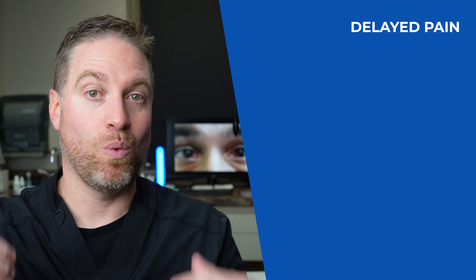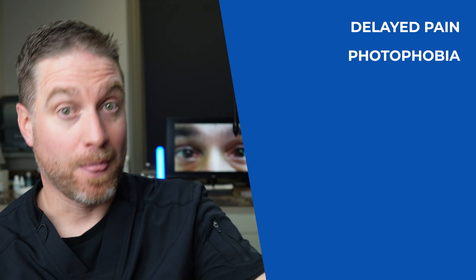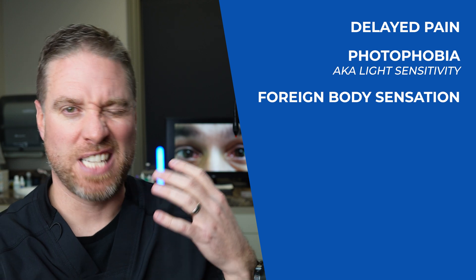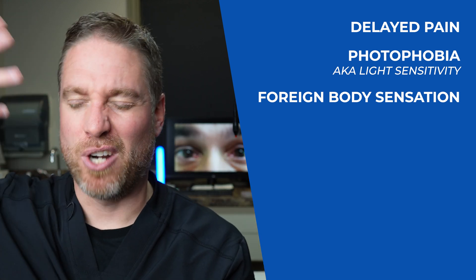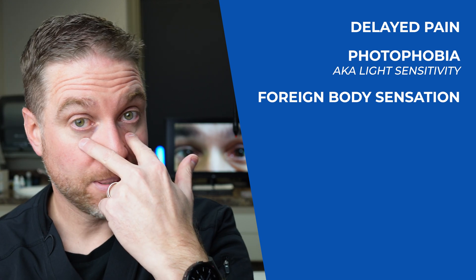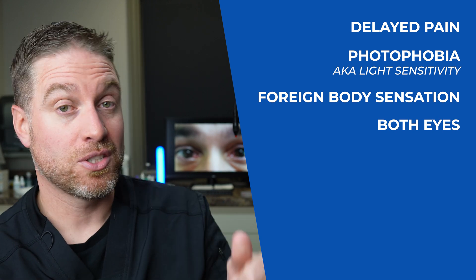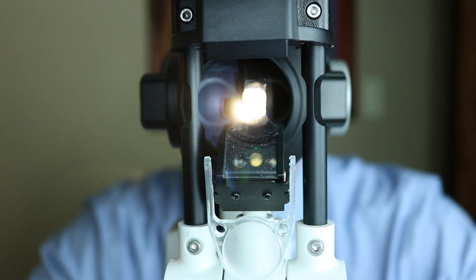Common symptoms: a characteristic of photokeratitis is that delayed pain — it's super common for people to wake up in the middle of the night with intense eye pain. Also photophobia, or light sensitivity. Foreign body sensation is super common — people feel like there's sand or gravel in their eye, or something scraping on the back of the eyelid. It usually happens in both eyes, though one may be worse, and can cause a lot of eye watering, redness, and blurry vision.